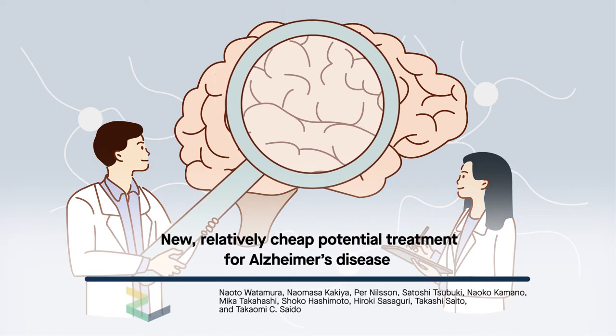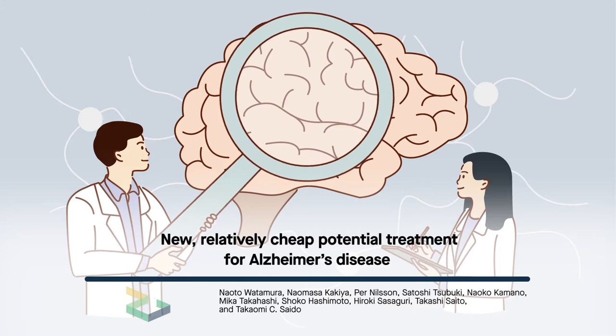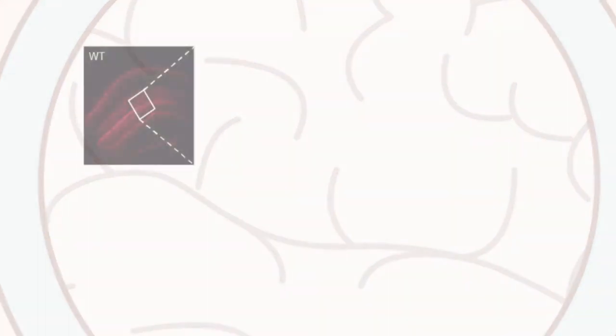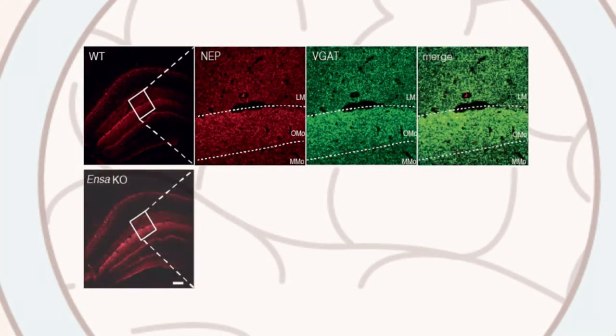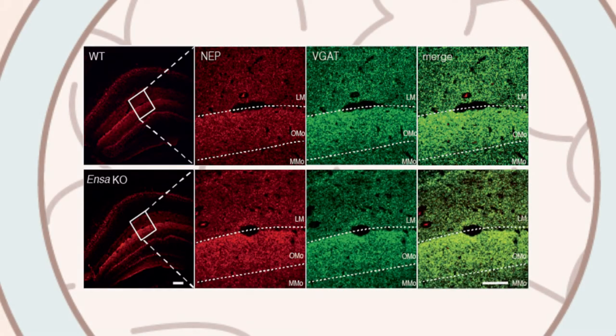Researchers at the RIKEN Center for Brain Science in Japan have discovered a molecular mechanism that contributes to the development of Alzheimer's disease. Their study, published in the journal Molecular Psychiatry, shows that turning that mechanism off could be an effective and relatively cheap new way of combating Alzheimer's.